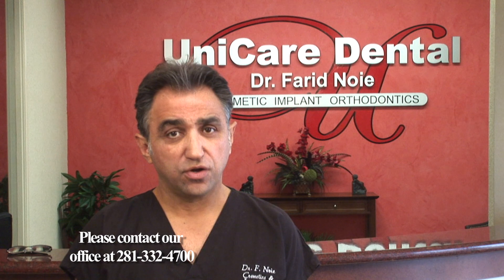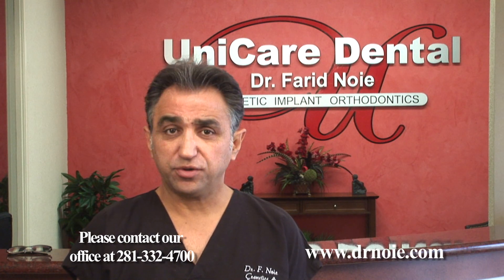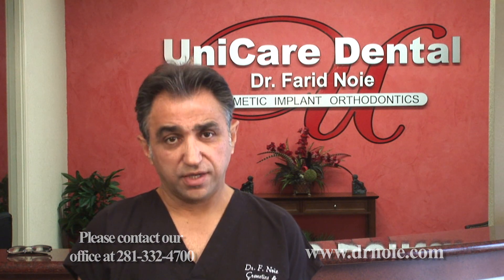To find out if you are a candidate for dental implants, please contact our office at 281-332-4700 for a free consultation, or go to our website at www.drnoe.com for more in-depth information. See you soon.